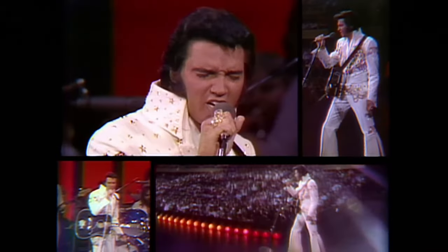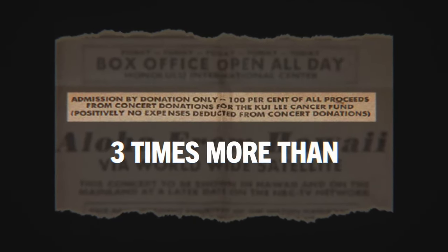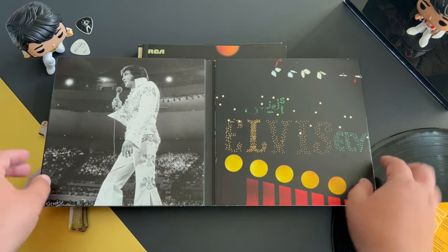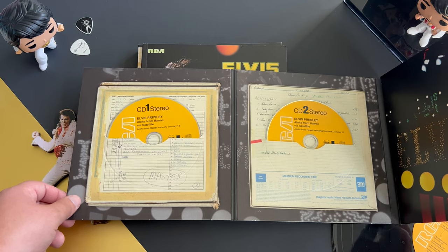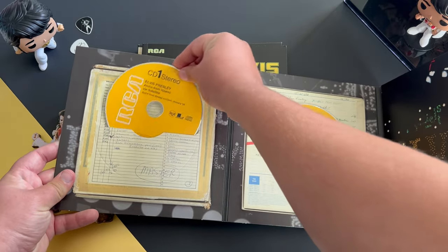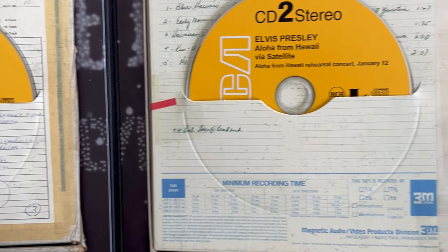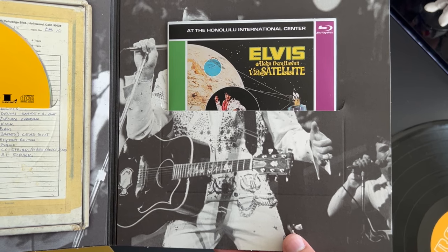Moving on to the actual CD housing, we have another variant of the cover that houses all of the CDs. It folds out once and then two more times. It features a black and white photo of Elvis with the logo that was part of the backdrop for the show. The CDs are housed in tape reels with the track listings written on each one — nicely accessible. We have the actual concert, then the rehearsal concert, then the bonus songs.